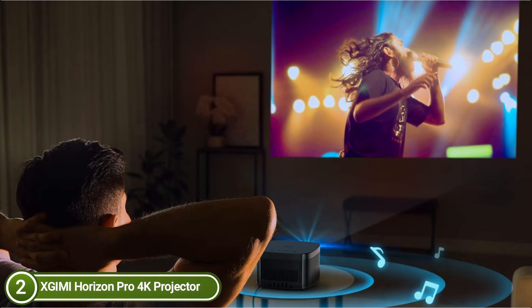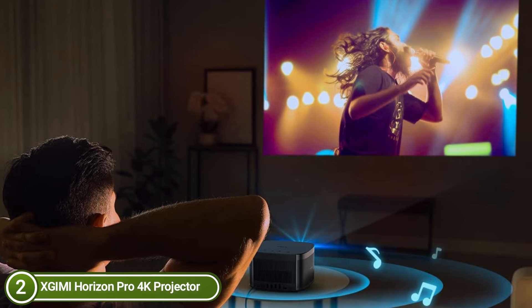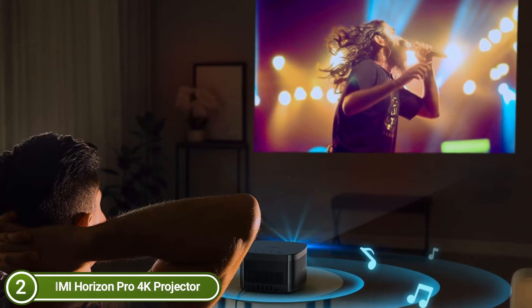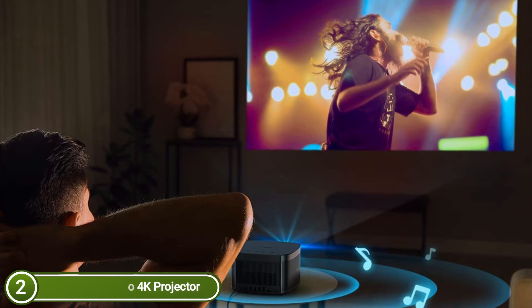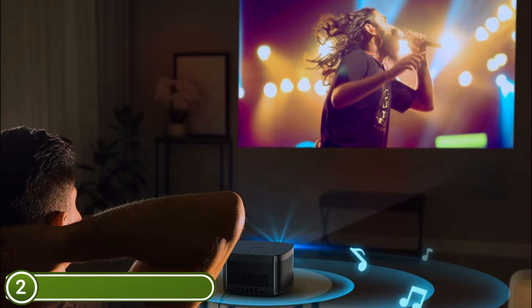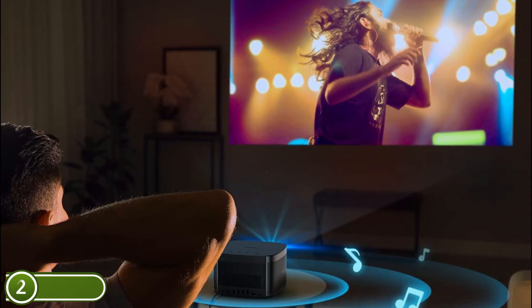Watch your favorite sports and films in crystal-clear clarity any time of the day. Horizon Pro is equipped with MEMC frame interpolation technology, which prevents image tailing and fluttering during projection of dynamic media. With the full-featured Chromecast option, you can project your most-loved apps, content, and games directly to the Horizon Pro from any mobile device.